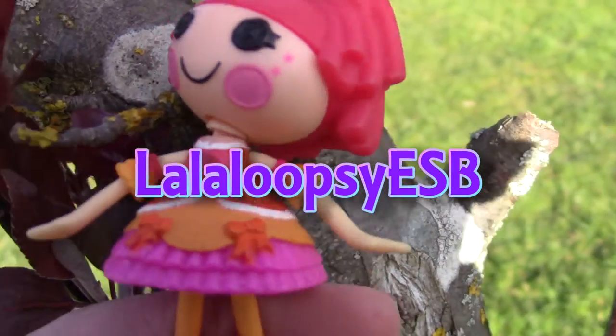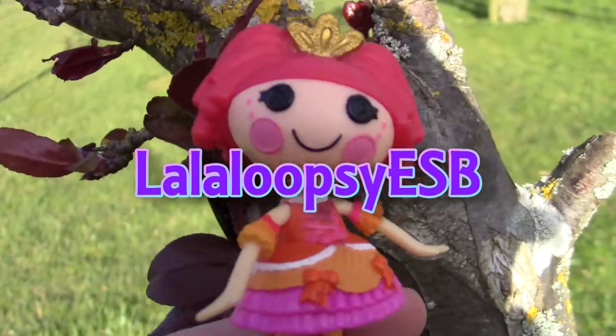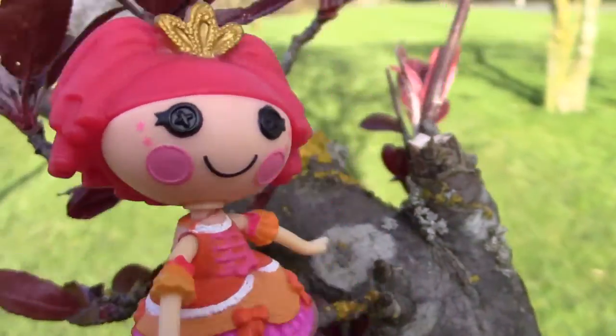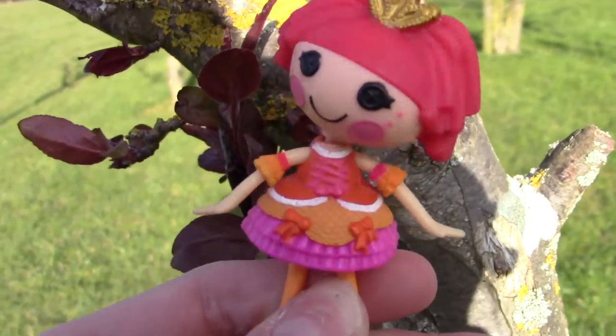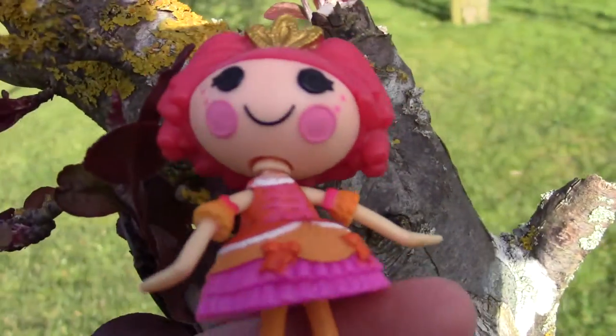Hi everyone, it's Lucy and if you're wondering why I'm filming in a tree, it's because there are dogs on the ground and they might eat us. Okay, back to the point. It's Lucy and today we're going to be doing an unboxing. Well, sort of an unboxing — we got an LPS blind bag because we're on holiday and it's like a tree, so I'm just going to